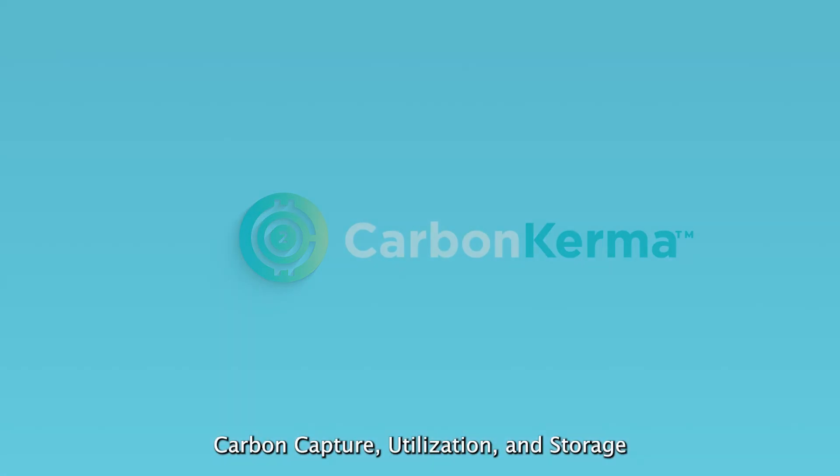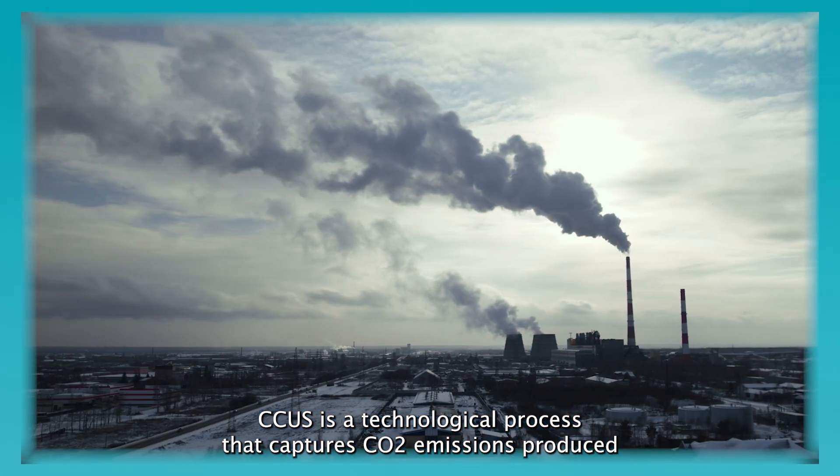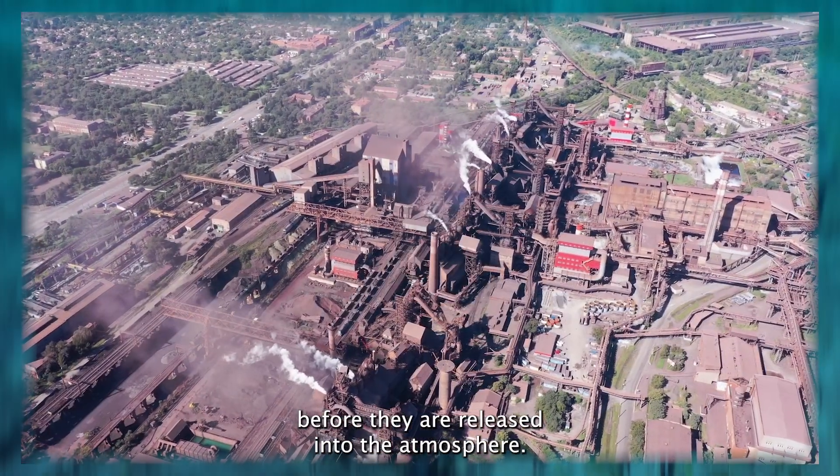Carbon Capture, Utilization, and Storage is a technological process that captures CO2 emissions produced by industrial processes, power generation, and other large-scale sources before they are released into the atmosphere.